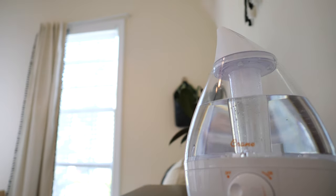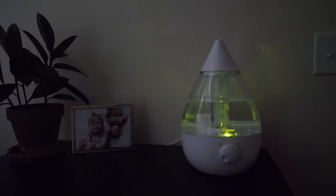The moist air that a humidifier produces can help ease your baby's upper respiratory system and soothe their sore throat as they sleep. It can also help with dry and itchy skin and create a soothing sleeping environment all around.